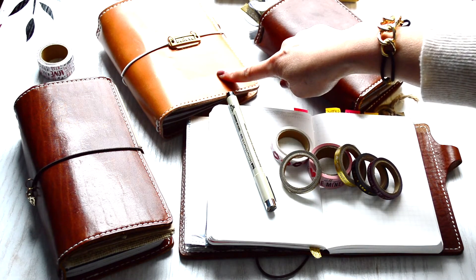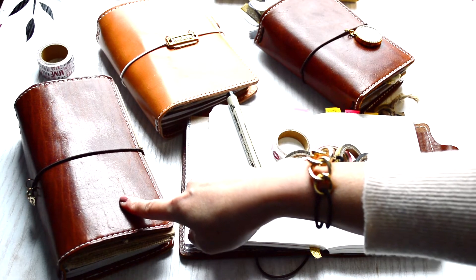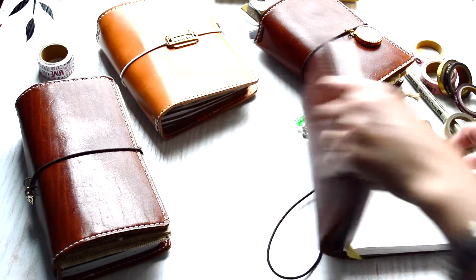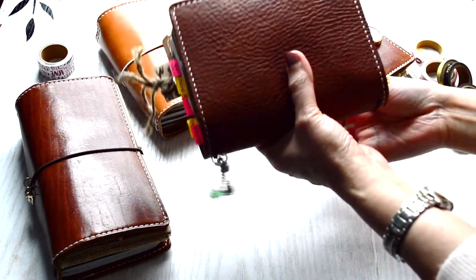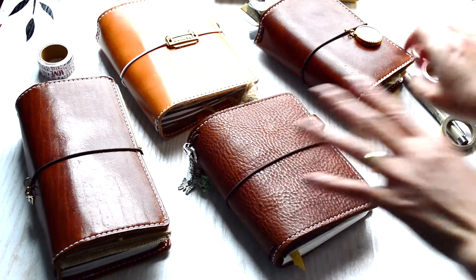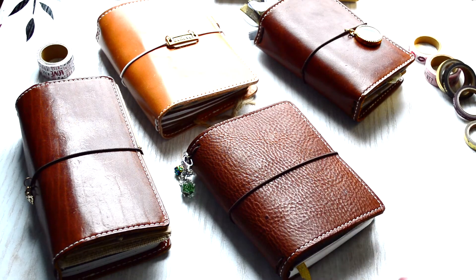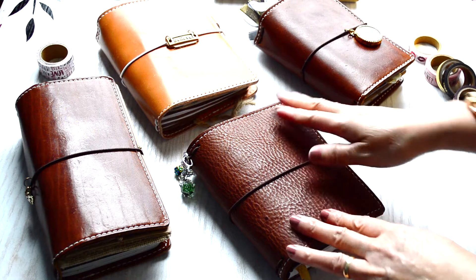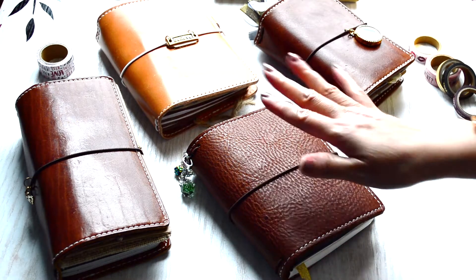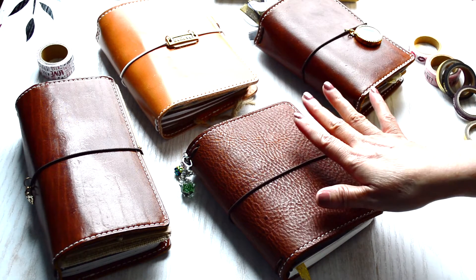I have the Emma A6, the Mr. Darcy pocket, the personal size Mr. Darcy, and the last being the pocket plus in the creme brulee — and all of these are Chic Sparrow. If y'all have been following me for a while, you know that is the brand that I started with and I absolutely love them.